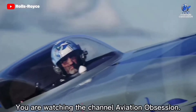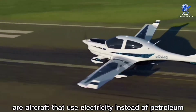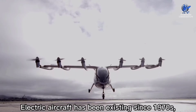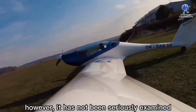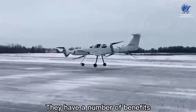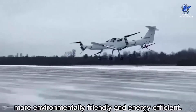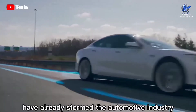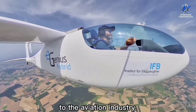Welcome to Aviation Obsession. Electric aircraft, or e-aircraft, are aircraft that use electricity instead of petroleum fuel to power their propulsion system. Electric aircraft have existed since the 1970s, however they have not been seriously examined and developed until recent years due to climate change and global warming. They have a number of benefits over conventional planes — they are quieter, more environmentally friendly, and energy efficient. Electric cars such as Tesla have already stormed the automotive industry, and electric aircraft is going to be the next big thing in aviation.